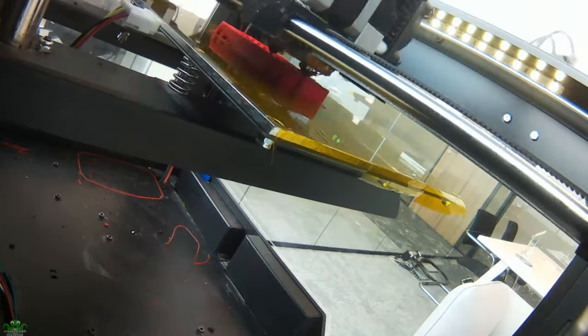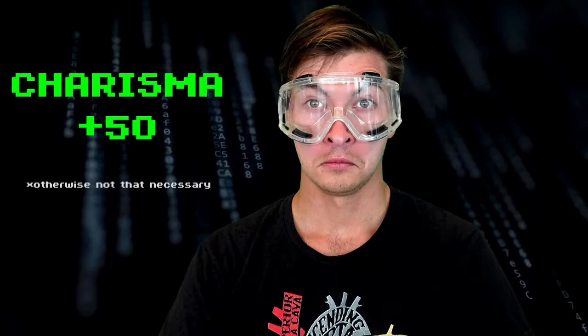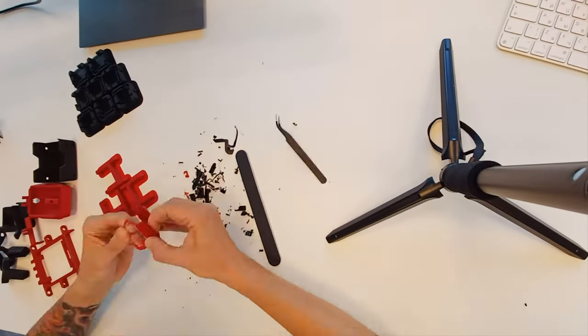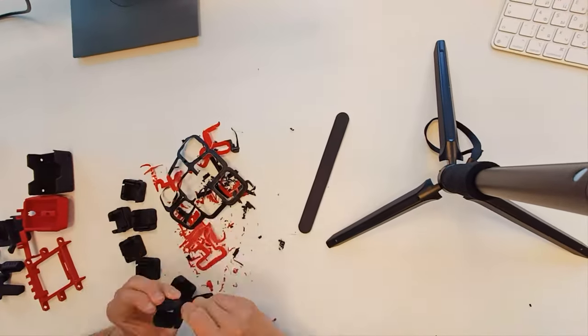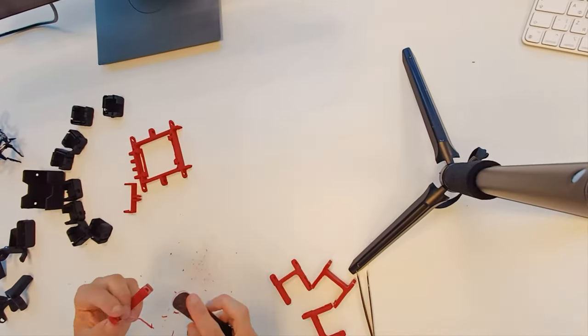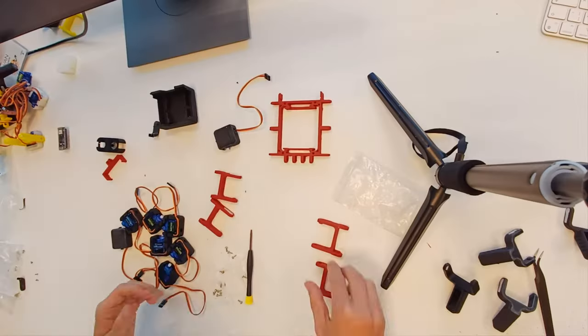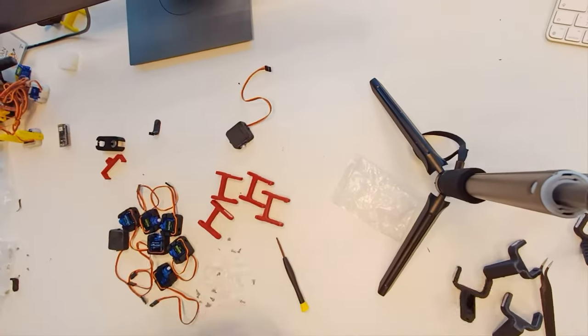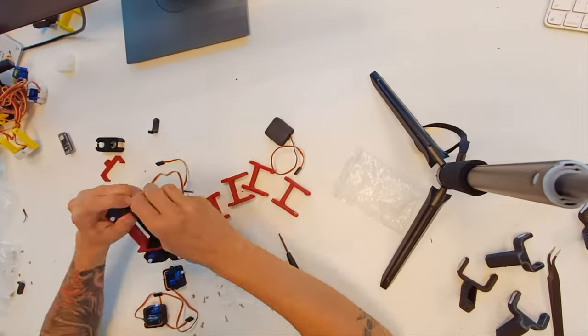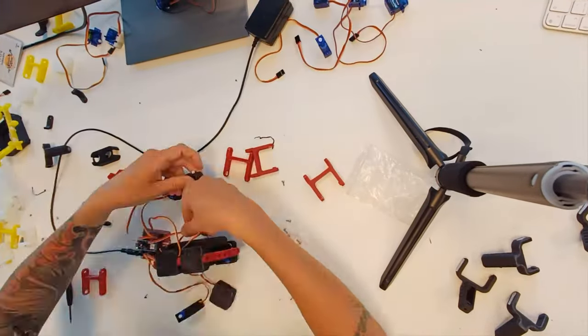After printing everything, it's time to post-process the parts — safety goggles on. Then upload the code to the microcontroller with the servos and install them. It is important to do it in this exact order because the servos need to be in the default position when installing.